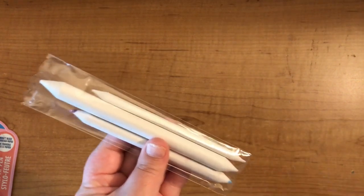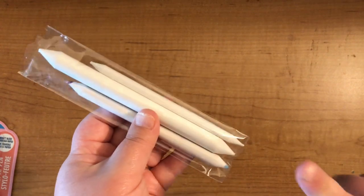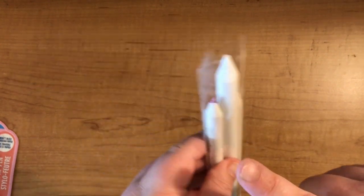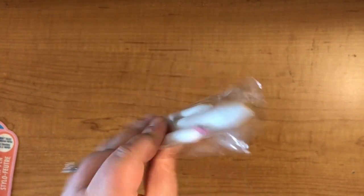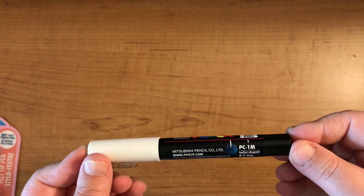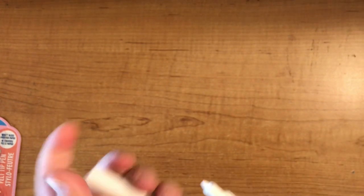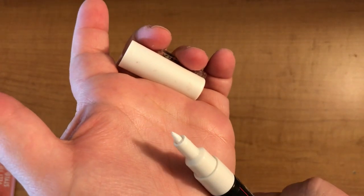Next we have a pack of three blending stumps — these are Hobbycraft's own and I did use one of these this month because I needed to do some shading with pastels. I also bought a new white 1M Posca because I use these all the time and the nib was worn down. I wanted to get a 1MR but they didn't have any in stock so I just went with the 1M.